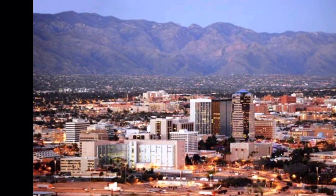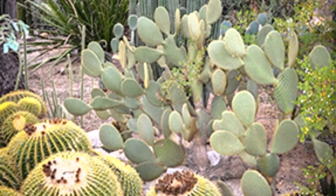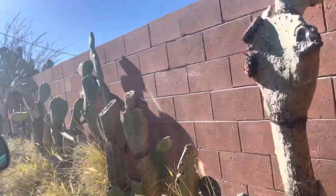Hello everyone from Tucson, Arizona. This is the home of saguaro cactus and other beautiful cactuses. All year it is sunny here and it is fun to be outdoor.